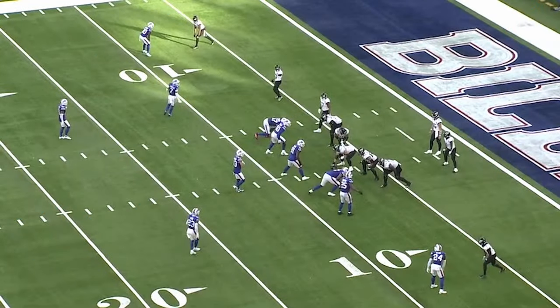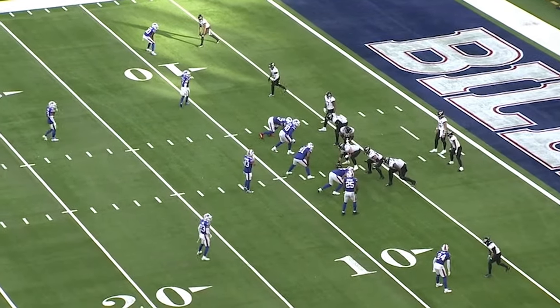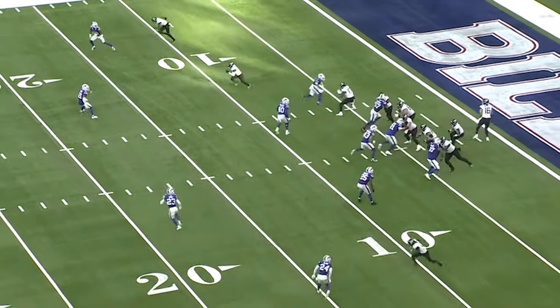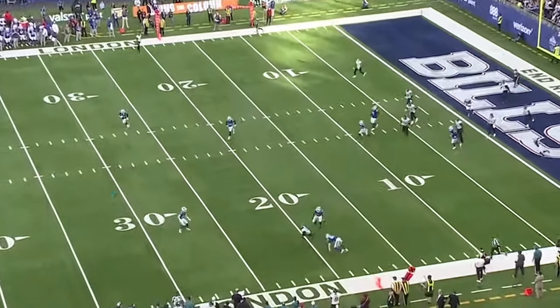The Buffalo Bills in the second half decided to get a little bit aggressive, but they've got a young, inexperienced cornerback, Kair Elam — hadn't played a snap yet this year — and they matched him against Calvin Ridley. On the first play, you can see Elam gets turned around. Great route by Calvin.